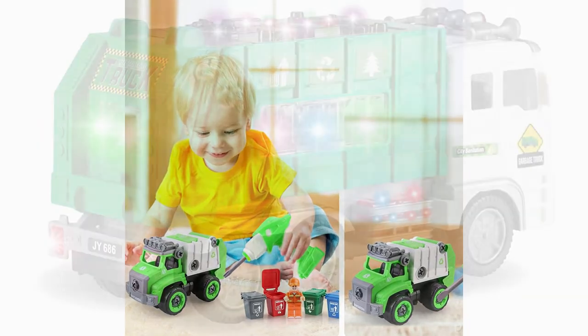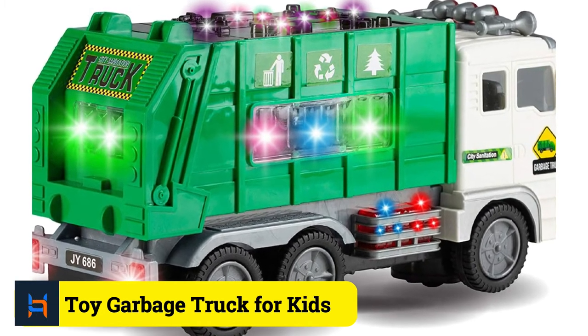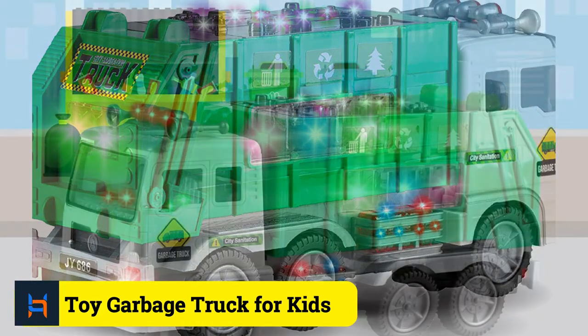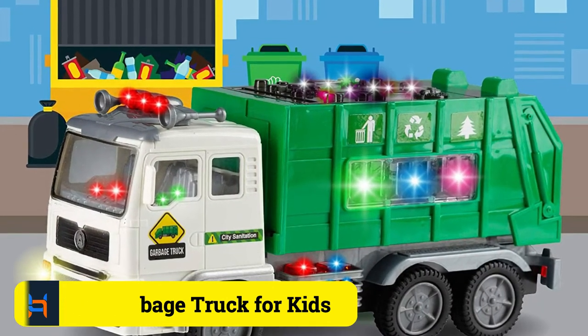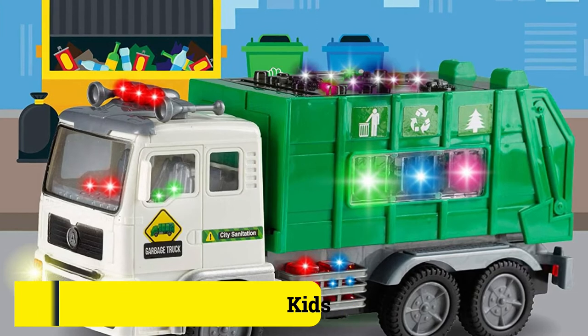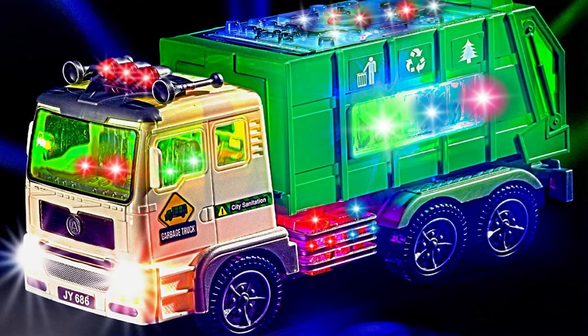Number 3: Toy Garbage Truck for Kids. Features: Smooth wheeling bump-and-go mechanism for continuous movement. It has 4D light and sound. It is a push car toy for kids, so easy to navigate. The truck shows true city sanitation logos and designs.